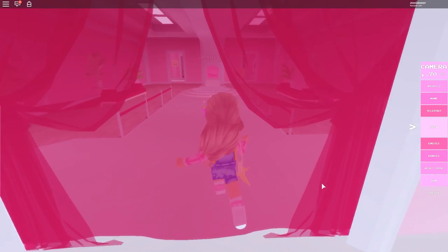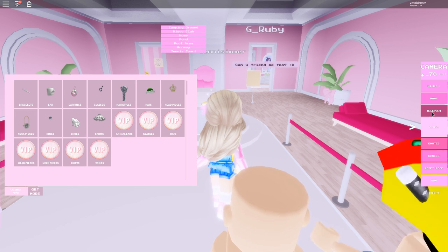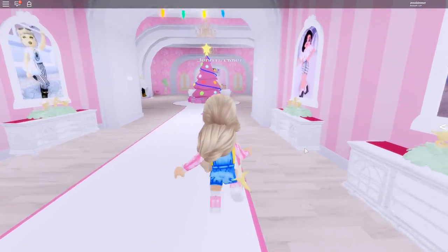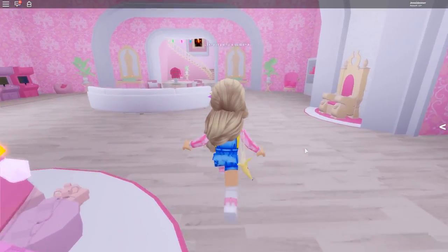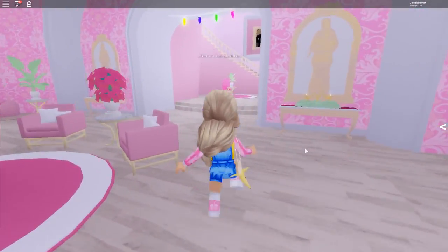I thought it would be fun to go to the disco club — something I don't think I've ever done here. There are so many fun little roleplay things you could do in here; I forget about them sometimes. Let's get ready before we go to the disco club. Going upstairs — I just absolutely love the accessories, I can't get over it, they're so cute and perfect.